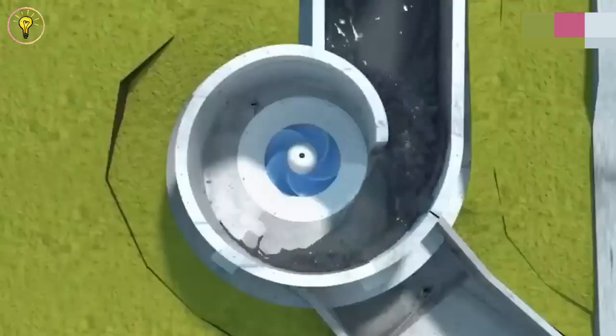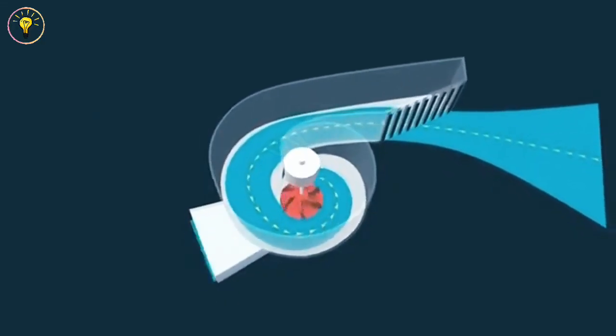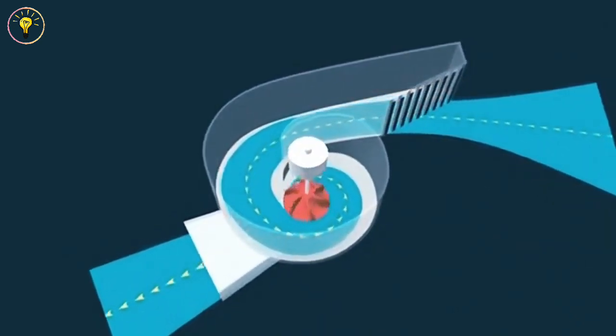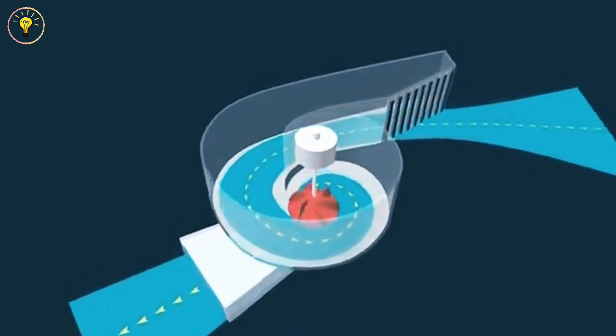The best thing, though? It's friendly to the environment. The design guarantees the safety of our aquatic life, and it has a remarkable lifespan of more than 100 years.